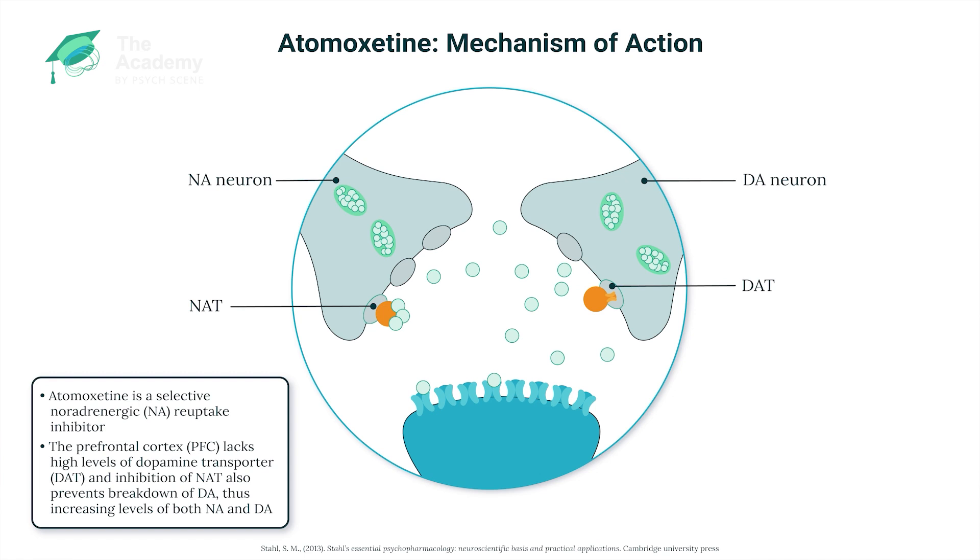Hence, when atomoxetine is prescribed and it blocks NAT, you see in the prefrontal cortex that both noradrenaline and dopamine are increased. In ADHD, when that happens, it will act on the alpha-2A post-synaptic receptors and the D1 receptors, providing benefits for cognition, attention, and impulse control.